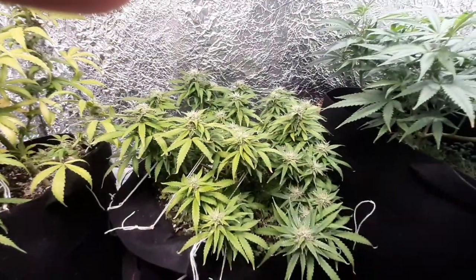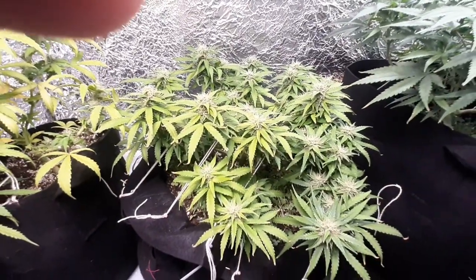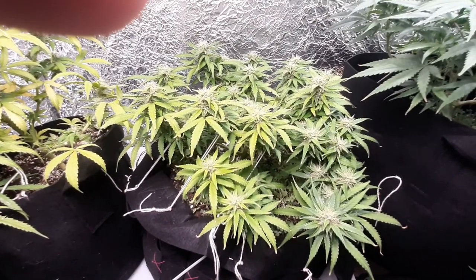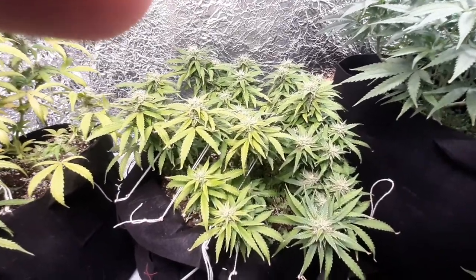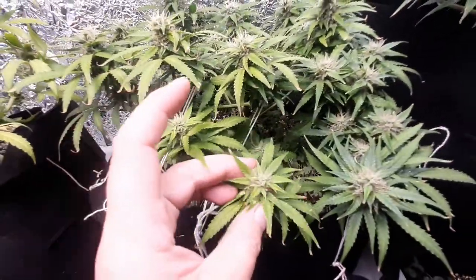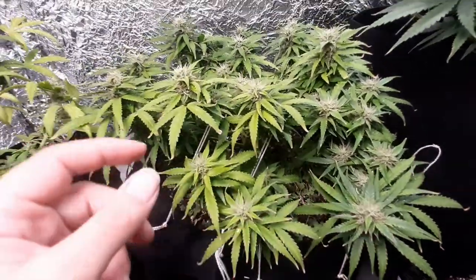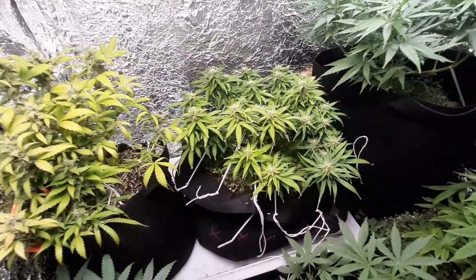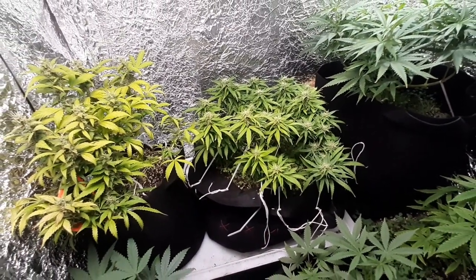With this being the Jack Herrera strain, it sometimes runs as long as 11 weeks, so we could look at up to five to six more weeks in flower. I don't expect to harvest this one for another month. The buds are still growing up, but this is a bit of a shrubbery plant, so it's ideal for growing in an indoor situation.